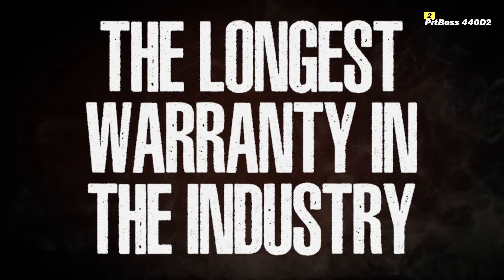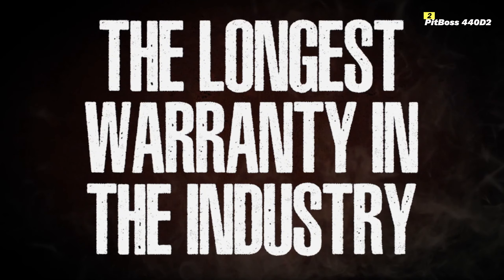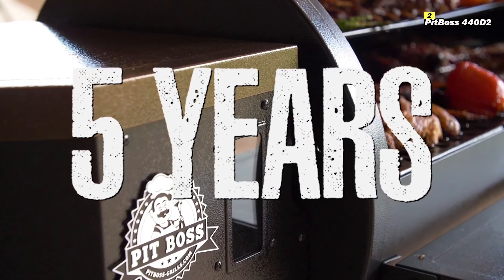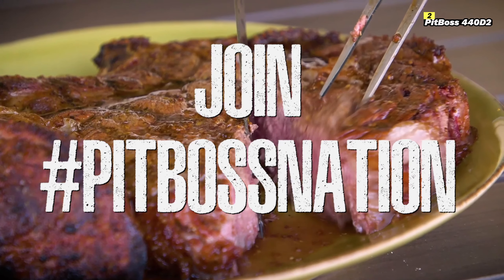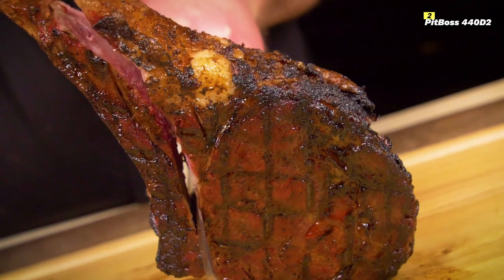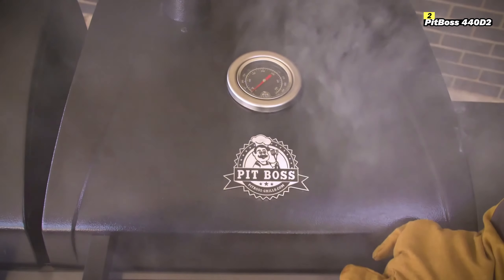Durability is also a key feature of this grill. The porcelain-coated cooking grids are easy to clean, and the steel construction ensures longevity, making it a reliable addition to your outdoor cooking setup. Additionally, the 440D2 is equipped with a flame broiler lever, allowing you to switch between indirect and direct flame cooking for searing those perfect grill marks.